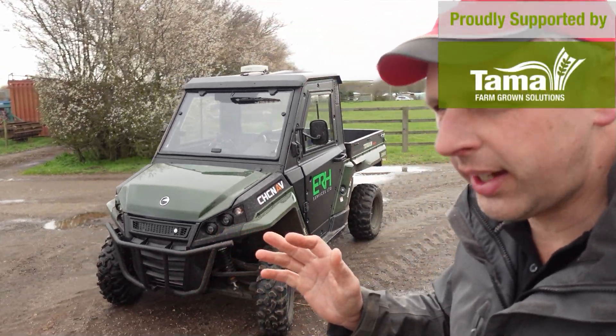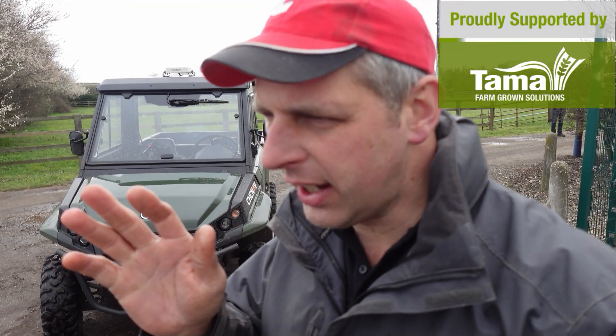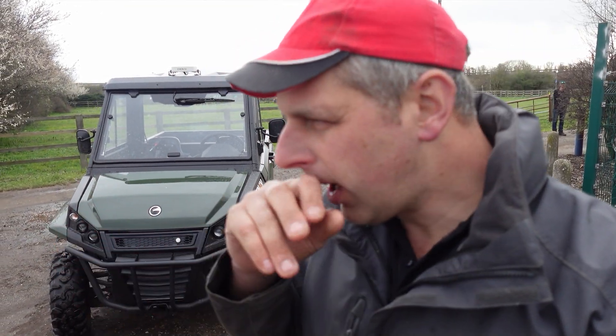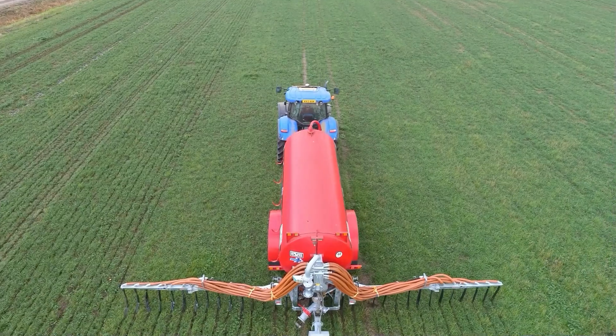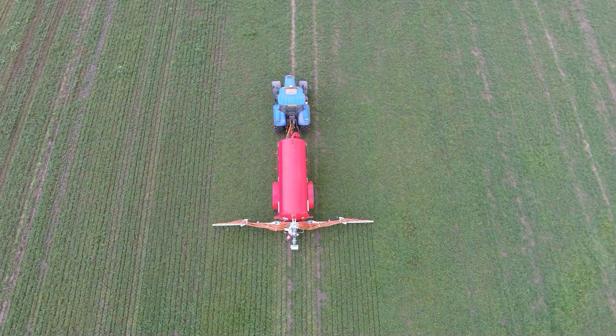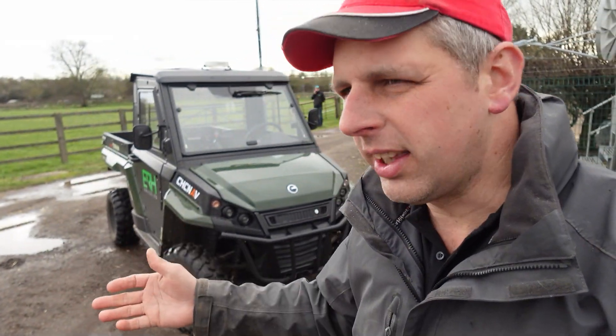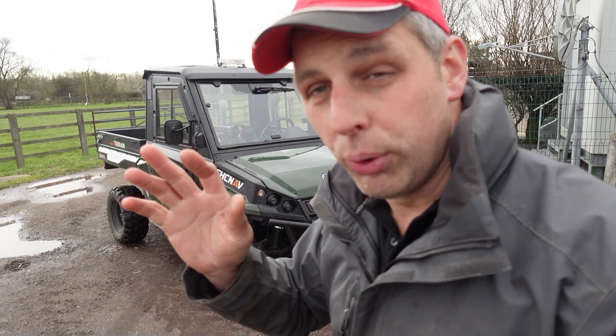Do you remember when I was tanking a few videos ago with the T7 and our tanker and dribble bar? I was struggling with finding my line because it's a 10-metre dribble bar — you can't see the mark you've done. That's when I was talking about auto steer.